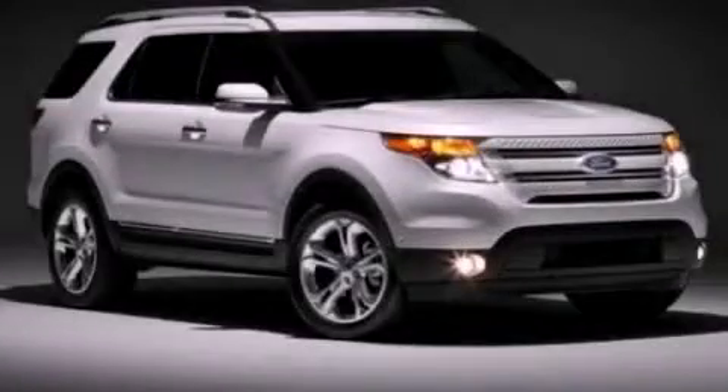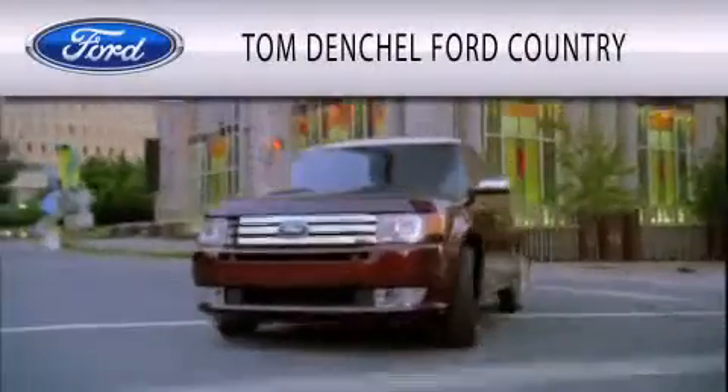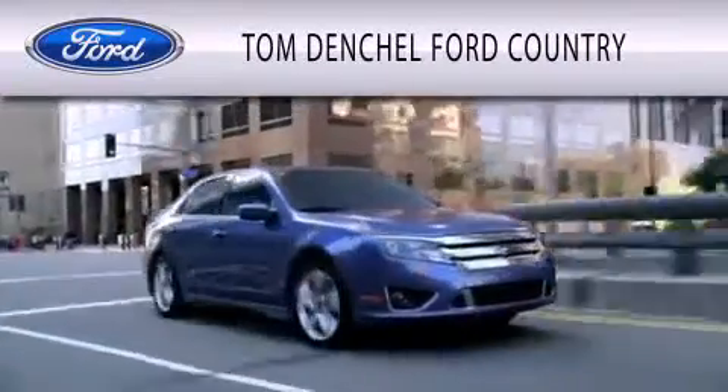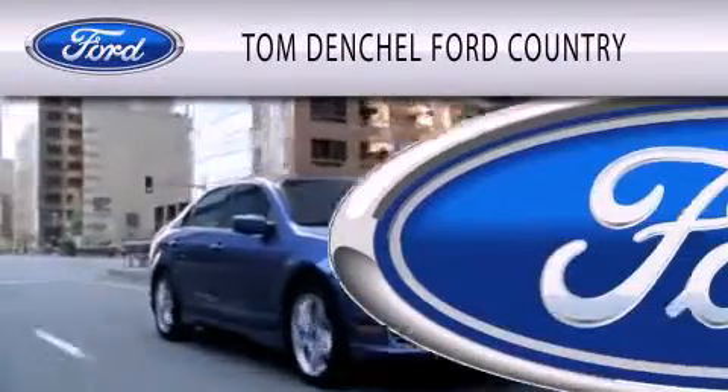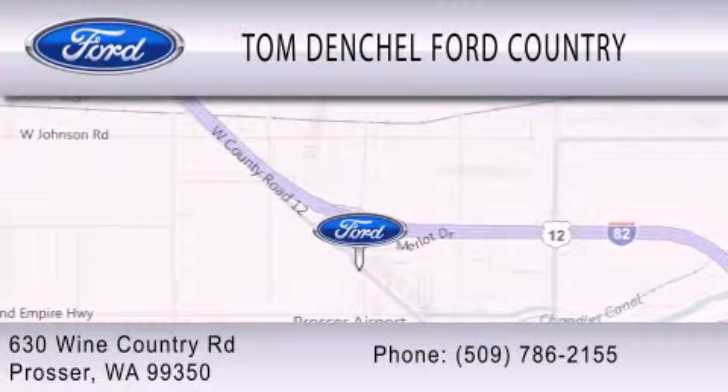Contact us today to arrange your test drive. Tom Dentschel Ford Country is dedicated to doing everything possible to ensure that the experience you have selecting your vehicle is as pleasant as possible. We are located at 630 Wine Country Road in Prosser.